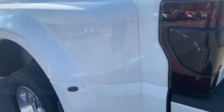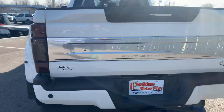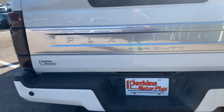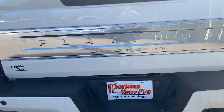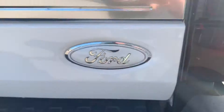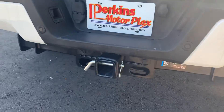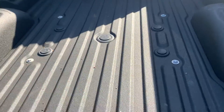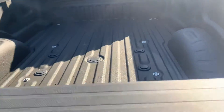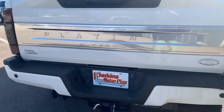Coming around the back here, blind spot radar detectors on the taillights. Does have the tinted taillights on it, 'Platinum' across the back — this is a huge asset, a great look from the factory that Ford does, painted on the back as well. Parking sensors, and it does have the hitch there. It also has the option for the fifth wheel or gooseneck. Does have the rear camera as well — we'll show you that on the inside features.